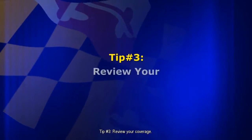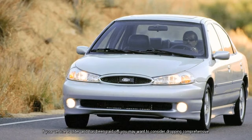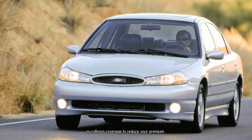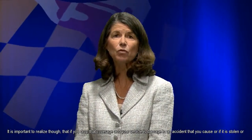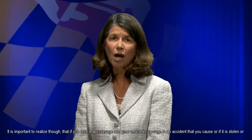Tip number three: review your coverage. If your vehicle is older and has been paid off, you may want to consider dropping comprehensive or collision coverage to reduce your premium. It is important to realize, though, that if you drop that coverage and your vehicle is damaged in an accident that you cause, or if it is stolen or vandalized, for example, you will be responsible to pay for repair or replacement costs.